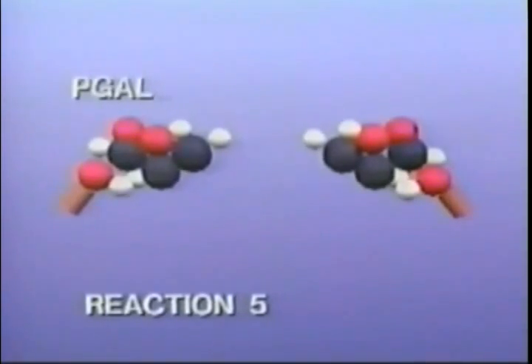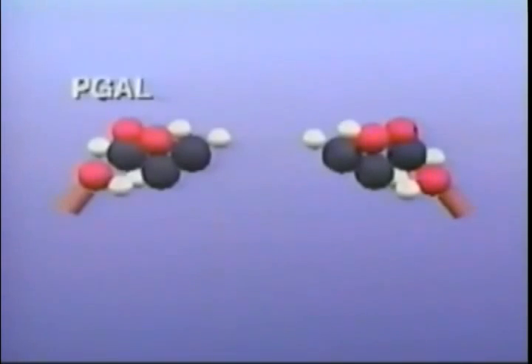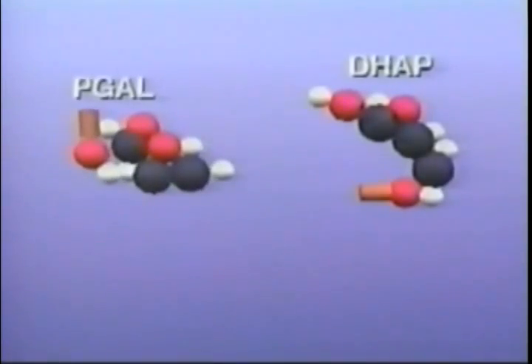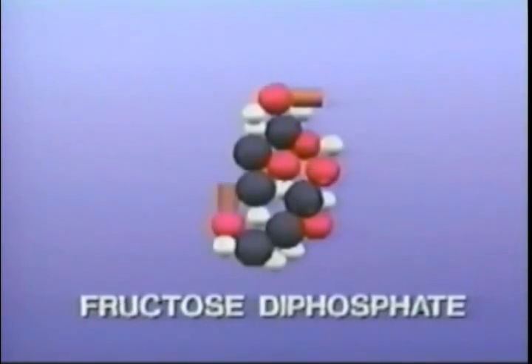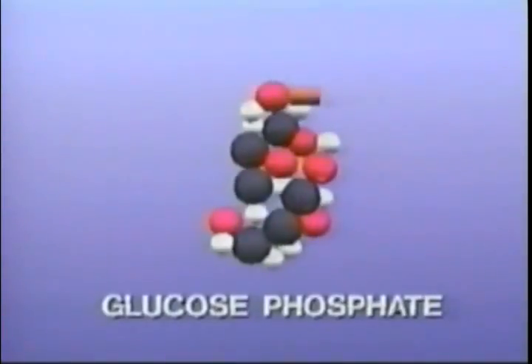Only one main stumbling block prevents the two PGAL molecules from combining to form glucose. Using the analogy of a key in a lock, the two PGALs represent two keys — one of them must be changed. With the assistance of enzymes, one of the PGAL molecules transforms into an unstable molecule called DHAP. Now the key fits the lock. The unstable DHAP quickly combines with the other PGAL molecule to form fructose diphosphate. A few more enzymes and the loss of one phosphate group produce glucose phosphate.